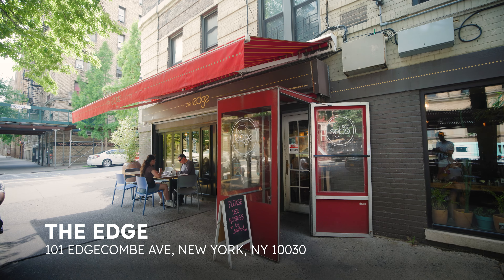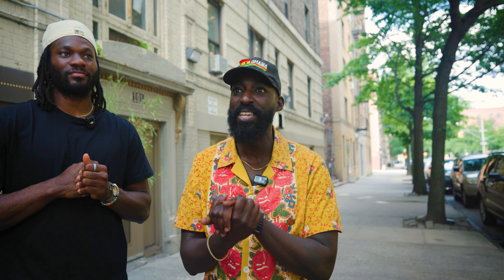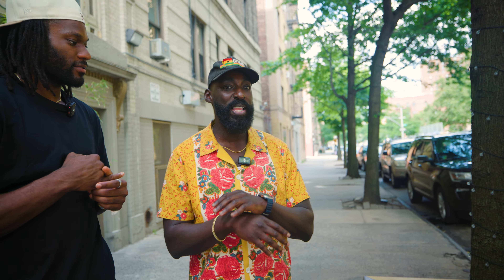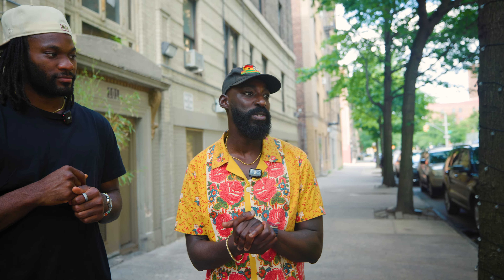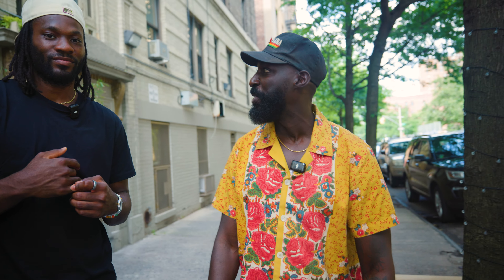The Edge in Harlem calls itself Jamaican-British-American fusion, and in the 10 years since they opened, they've become a neighborhood favorite. It's like home to me at the Edge. It's a classic spot known for its eclectic menu — you've got New York City classics, you've got Caribbean classics. We're here for the Caribbean, obviously. We've got a bunch of jerk, some festivals, some soup dumplings. Everything's fresh — I'm ready to go.